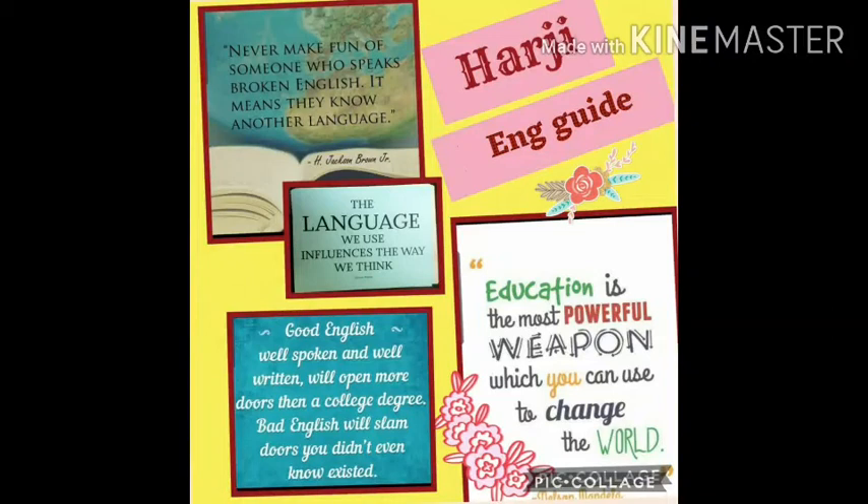Warm hearty wishes to all viewers. Vocabulary represents one of the most important skills necessary for teaching and learning a foreign language. It is the basis for the development of other skills like reading and writing, listening and speaking.